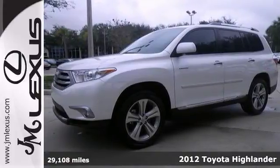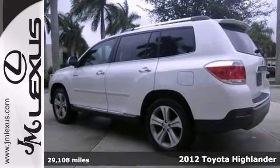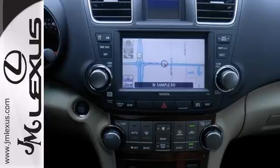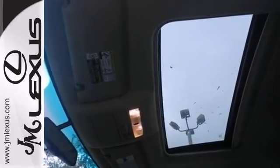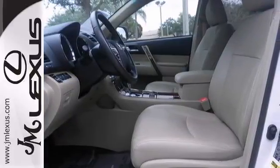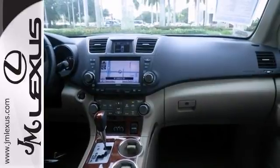It's a one-owner 2012 Toyota Highlander that comes with the clean CarFax. This vehicle has a lot to offer including a navigation system, a moonroof, and a backup camera. It also has heated leather seats, climate control, and Bluetooth wireless. This Highlander is for Toyota fanatics who are searching for that pampered one-owner cream puff.